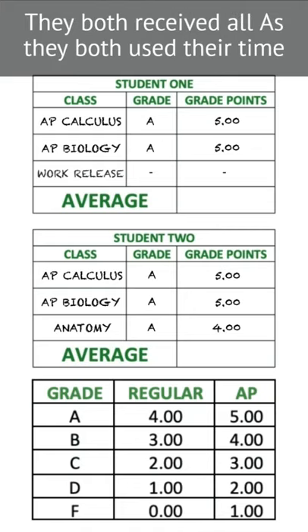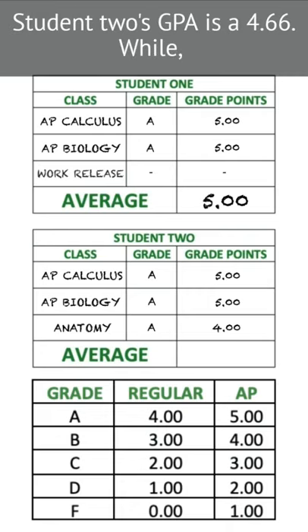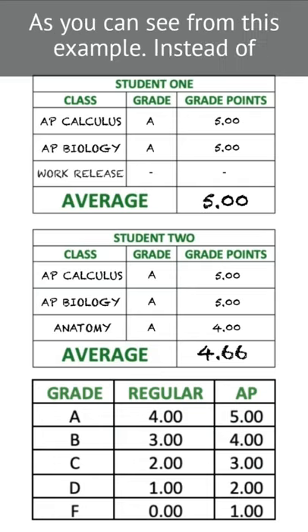They both received all A's, and they both used their time productively. Student 1's grade point average is a five, while Student 2's GPA is a 4.66. While your GPA includes more than three courses, it still has its limitations in admission review, as you can see from this example.